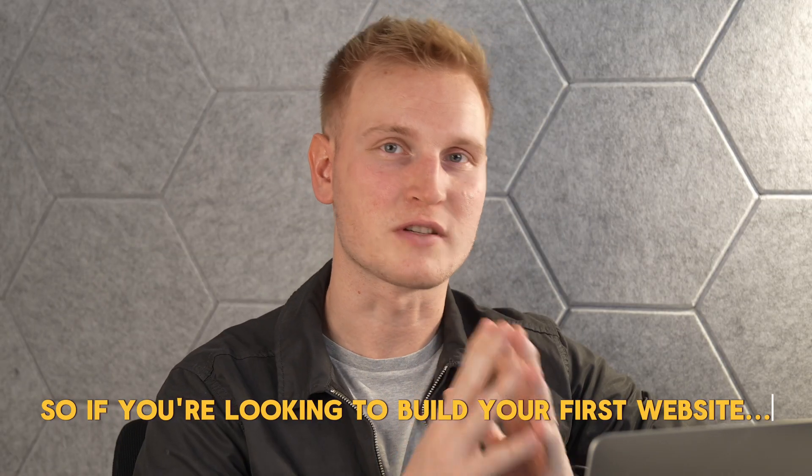If you're looking to get into building your first website but not looking to start from scratch or deal with the back-end aspects of doing so, then you're probably looking at some type of website builder like Wix or Squarespace.